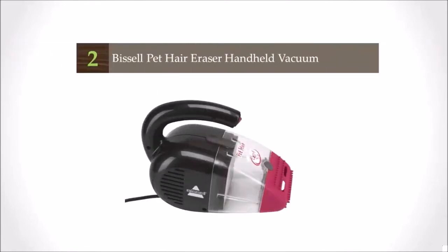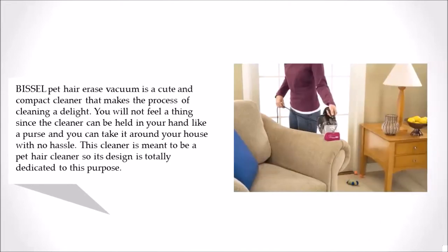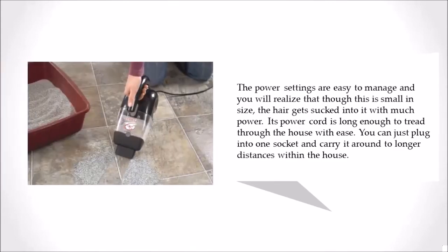At number 2, the Bissell Pet Hair Eraser Vacuum is a cute and compact cleaner that makes the process of cleaning a delight. You will not feel a thing since the cleaner can be held in your hand like a purse, and you can take it around your house with no hassle. This cleaner is designed specifically for pet hair, so its design is totally dedicated to this purpose. The power settings are easy to manage, and though this is small in size, the hair gets sucked into it with much power.